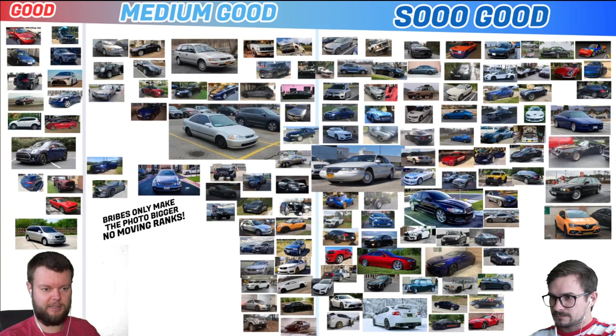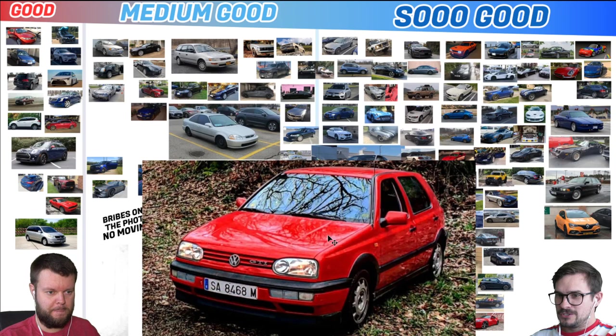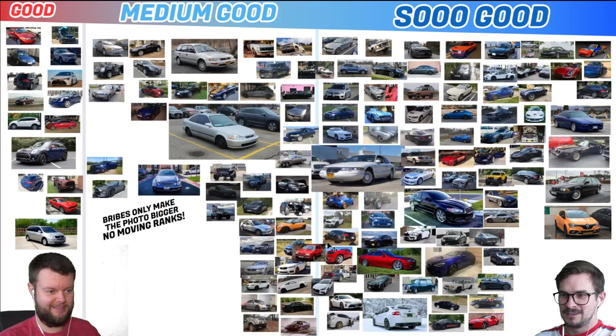Hector has a 92 Volkswagen GTI. I haven't seen one of these on the road in forever, so I need to give this a So Good. That's fine — it looks cool. I remember thinking those were ugly, but the farther in time you go, the cooler.